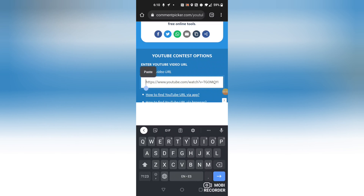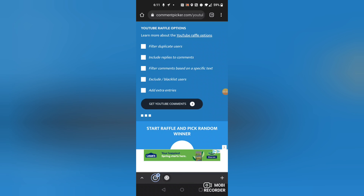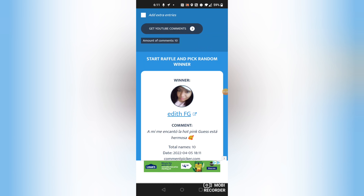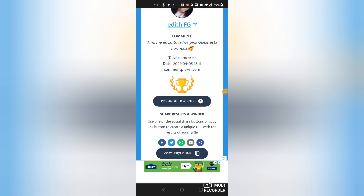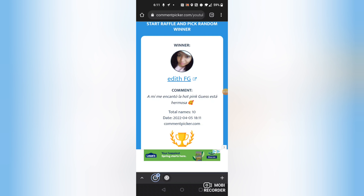Sorry about the small screen — it's my first time doing this. I'm going to use a website called Comment Picker to pick a random comment and select the winner for the handbag giveaway. Okay, there it is — the winner is 'edit fg'! I will contact you, and if you don't hear from me feel free to contact me. Thank you so much for watching — don't forget to like, comment, and subscribe. Bye!